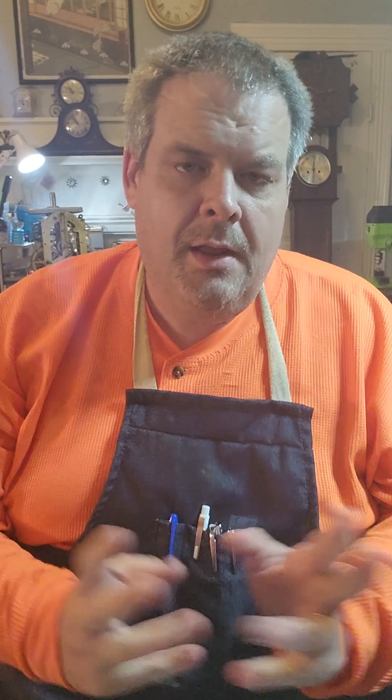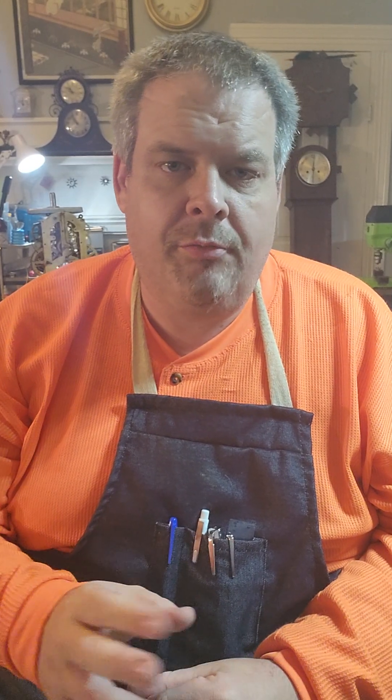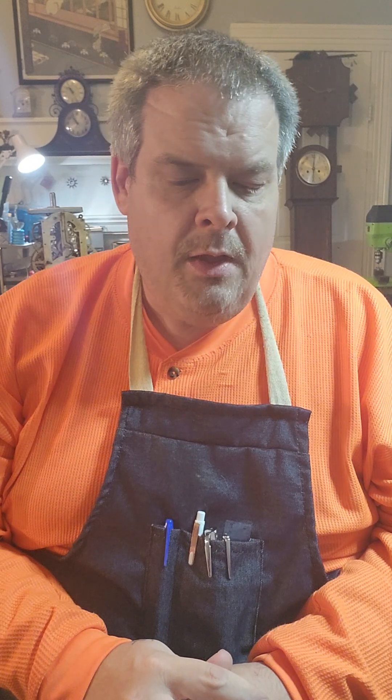Hello everybody, Chris Campbell here in the clock shop tonight. A lot of you know that we are the largest clock and watchmaker in the state of South Carolina. I've had a lot of people on my YouTube channels, X channels, TikTok, asking what is my number one tool that I use on a daily basis. Well, for me it's all about measurements — and when you're working with clocks and watches,